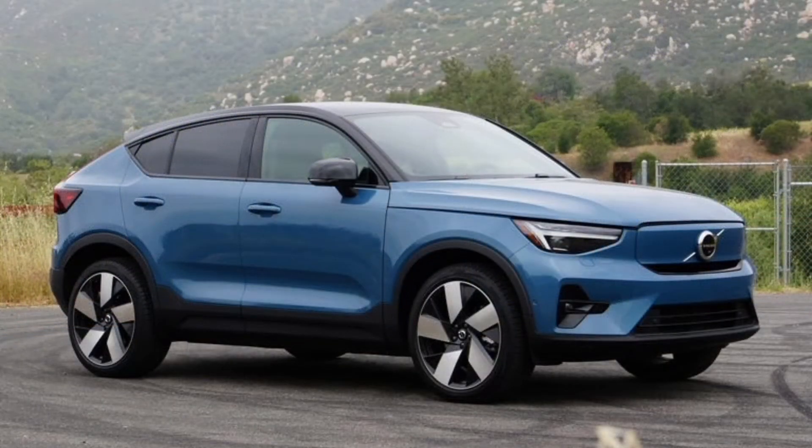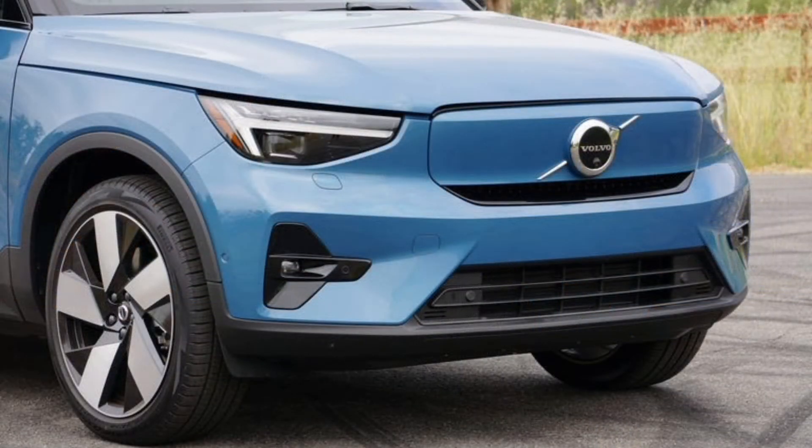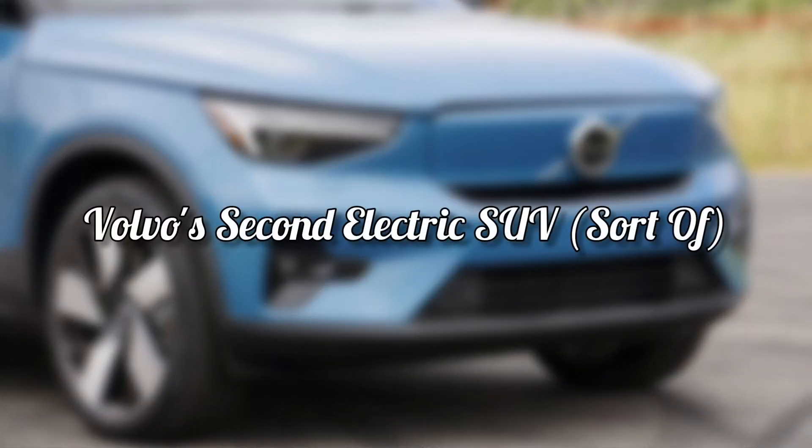But the C40 Recharge isn't the only electric SUV with sports-car-rivaling speed. The Tesla Model Y outperforms it in each of our testing criteria, and in criteria that matter greatly to everyday living. So why would the C40 Recharge be worth consideration in an expanding field of electric luxury SUVs? Simple — because it's cool. Volvo's second electric SUV.